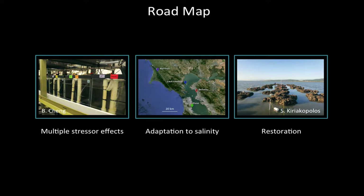Restoration of this species is underway in many estuaries along the coast, but there are a lot of unanswered questions about how these oysters can survive given all of the change that's going on. Today I'll tell you about three different research projects, each focused on Olympia oysters and addressing primarily one of my three research questions. The first part of the talk looks at multiple stressor effects — how multiple human-caused stressors impact Olympia oysters.